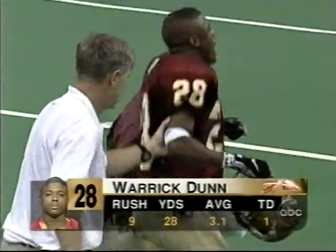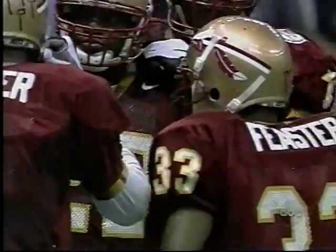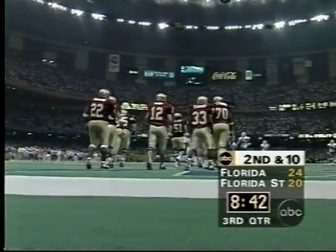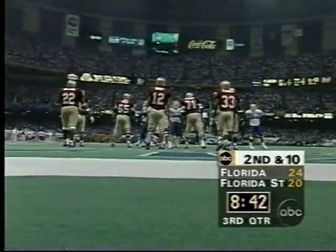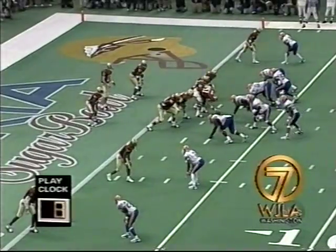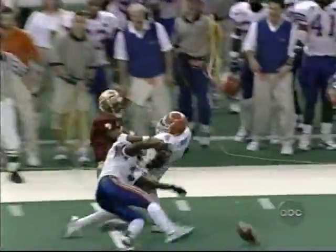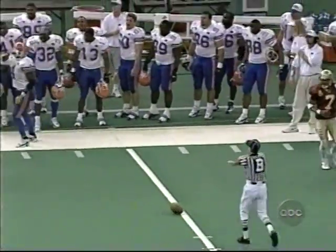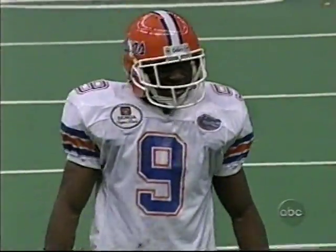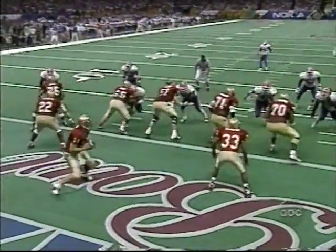Those two guys — Dunn and Wright — have been going at this for four years. They're good guys. Feaster is in the ballgame now. Normally Rock Preston would be in, but he's academically ineligible. When you don't have Warwick Dunn in your backfield, you're missing something. Busby throws it deep down the sideline — almost intercepted by Anton Lott. Lott really might have intercepted it if he hadn't been hit by his own man, Laverne Coles.